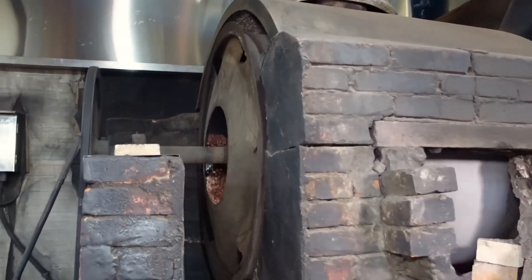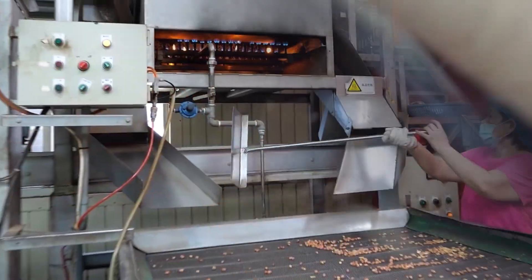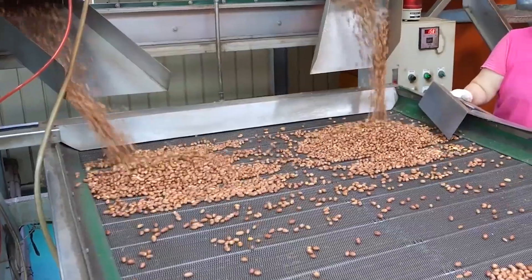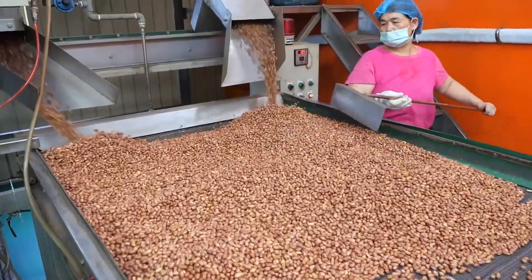The peanuts are roasted at carefully controlled temperatures. The roasting process is closely monitored to ensure the peanuts reach an optimal level of browning without burning. The timing and temperature are adjusted based on the type of peanut used.